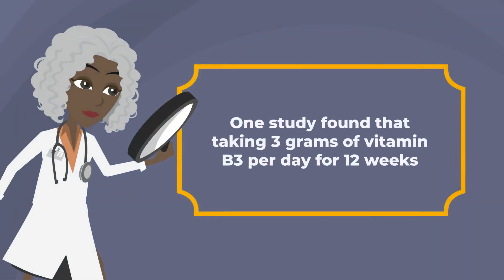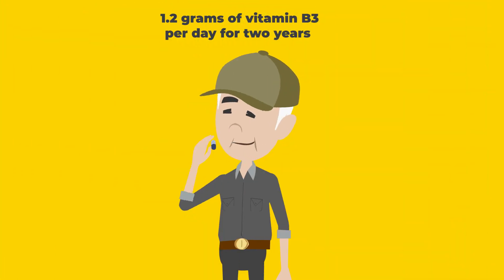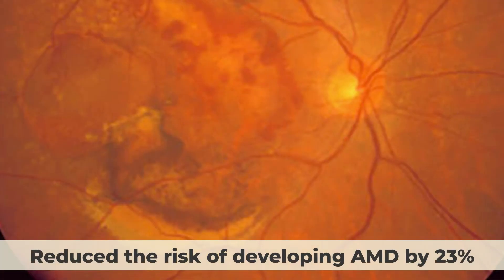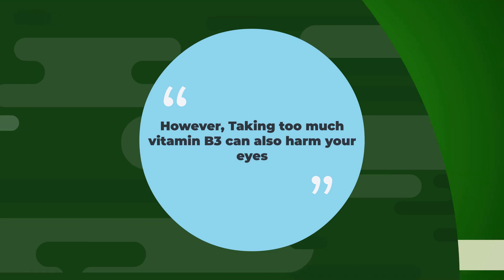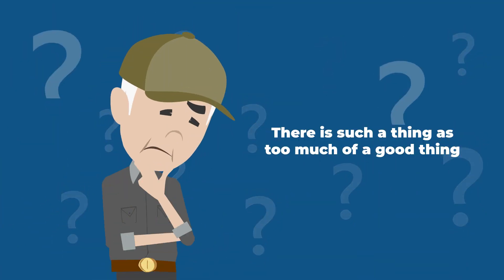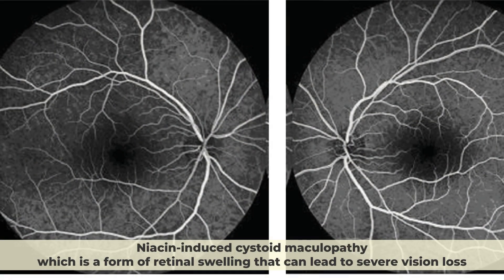One study found that taking 3 grams of vitamin B3 per day for 12 weeks improved visual function in glaucoma patients. Another study found that taking 1.2 grams per day for 2 years reduced the risk of developing AMD by 23%. However, taking too much vitamin B3 can also harm your eyes — it can cause a rare but serious condition called niacin-induced cystoid maculopathy, a form of retinal swelling that can lead to severe vision loss.